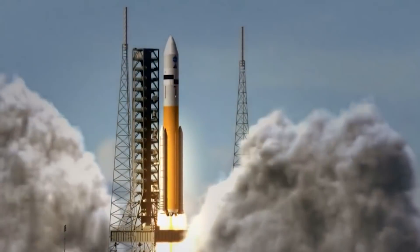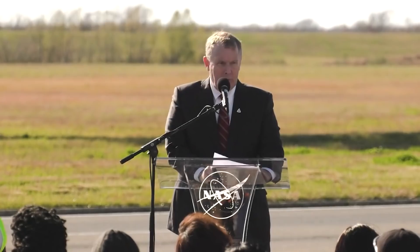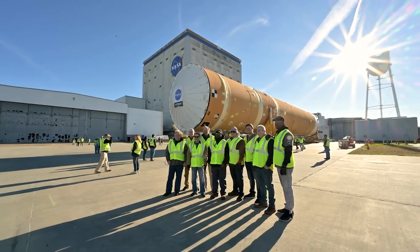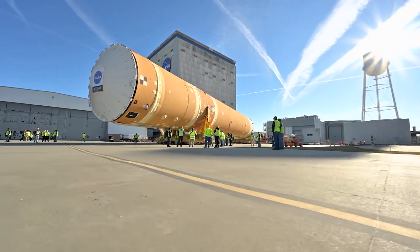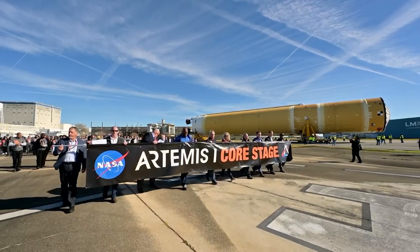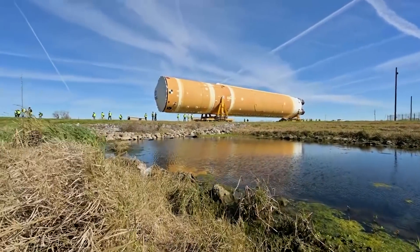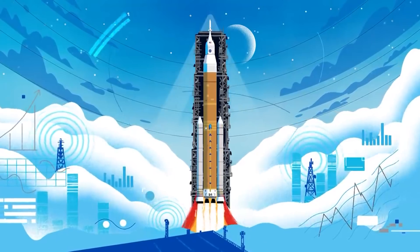At that time, NASA was retiring its space shuttles. The White House and Congress reached a compromise in 2010 through NASA's authorization bill. It directed the agency to develop a new rocket, the Space Launch System, using technologies and contracts already in place for the shuttle program. The goal was to have a rocket capable of placing at least 70 tons into orbit by the end of 2016.